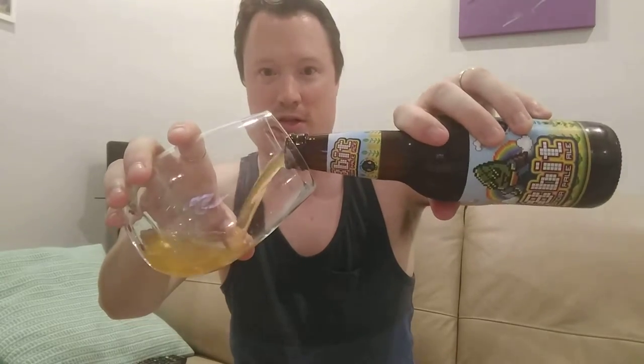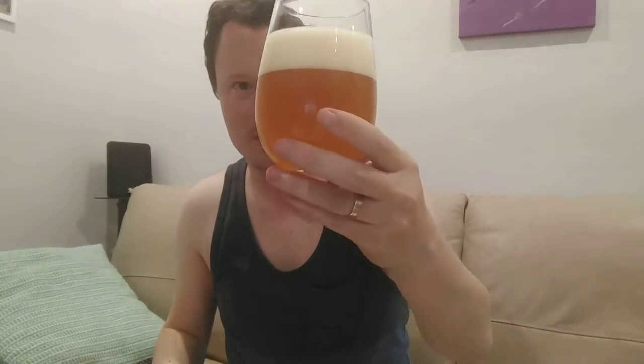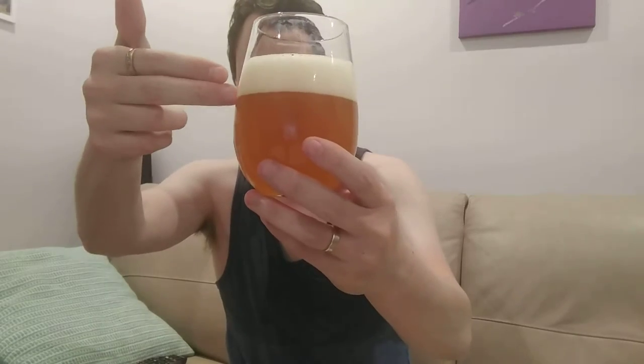Let's get this IPA into the glass and see if it's comparable to the Fixation that we had earlier on. It's a funky bottle that one. Alright, so it's slightly sort of orangeish in color, reasonable head today - two fingers of head.